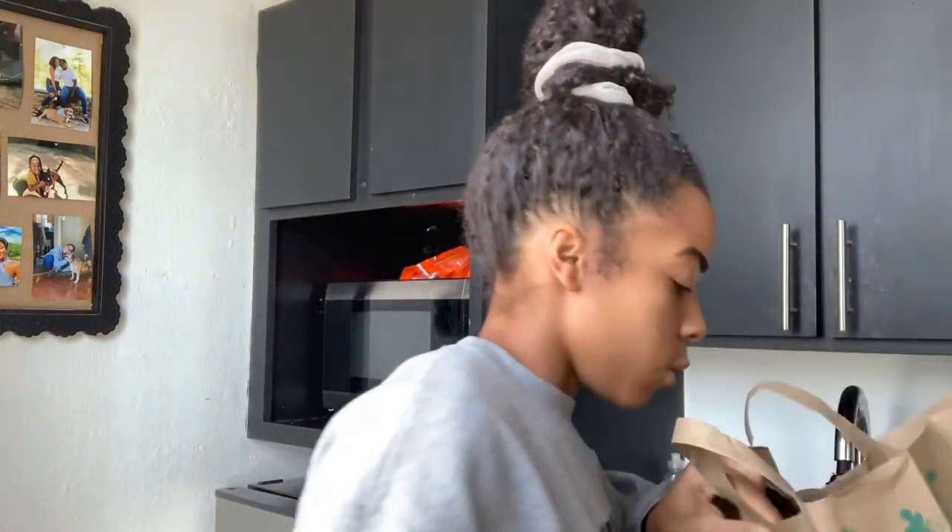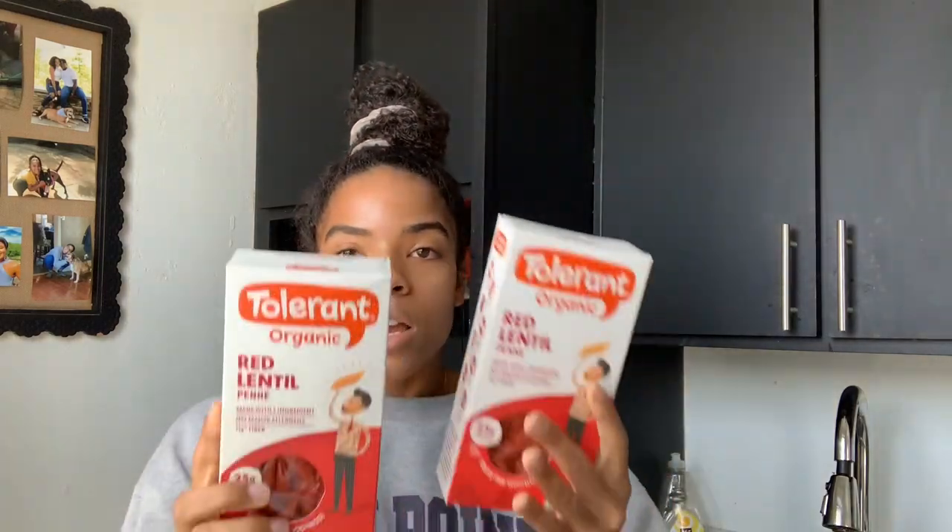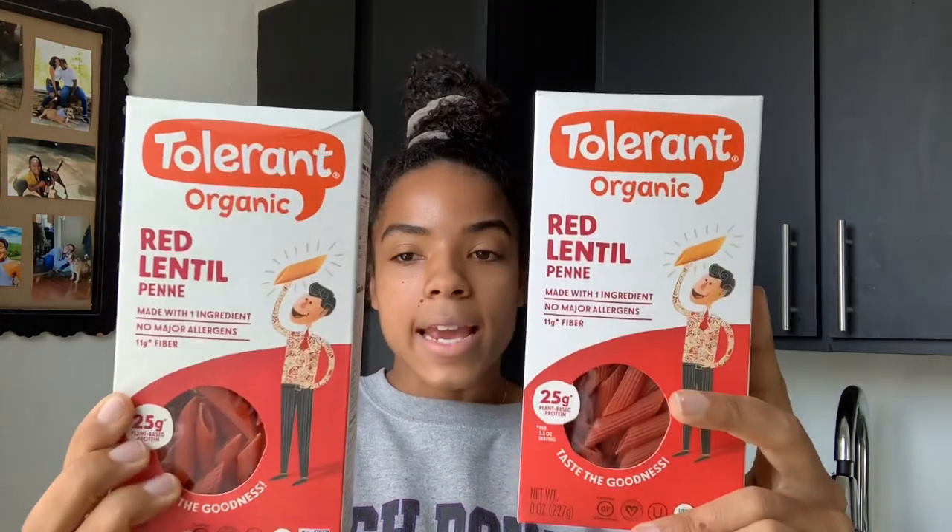Lastly from Whole Foods I have my pasta — this is the Tolerant Red Lentil Penne and I'm making pasta for one of my meals this week, so excited. The macros: for a three-ounce serving it's 2g fat, 50g carbs — but remember it is pasta — and 21 grams of protein. I've had Banza pasta and it's not my favorite. I'll eat it if I have to, but I actually prefer this one over Banza.